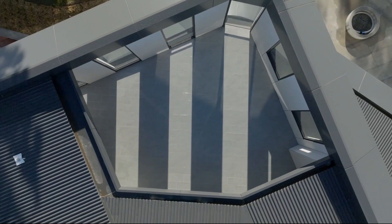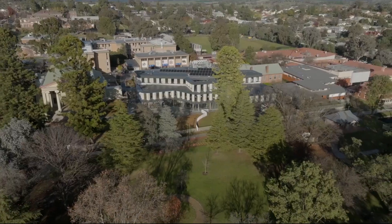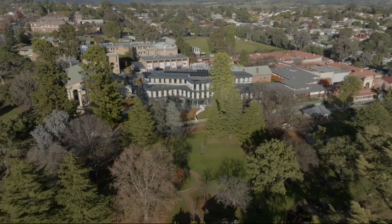Very excited to see the possibilities that this building is going to bring for strengthening those connections and bringing the community in more with the learning process.